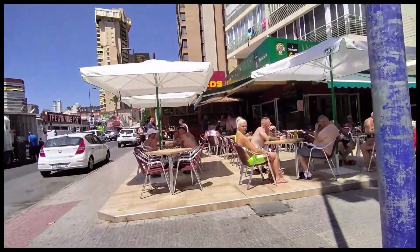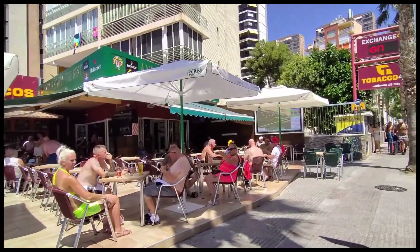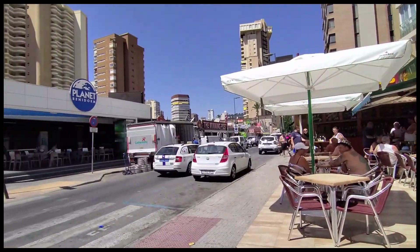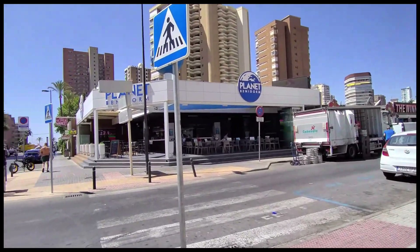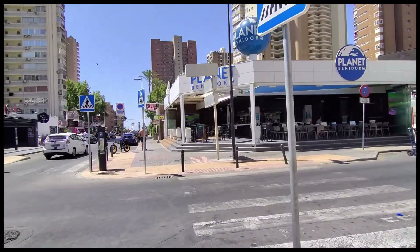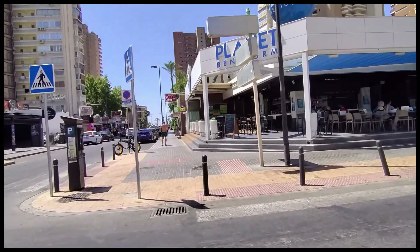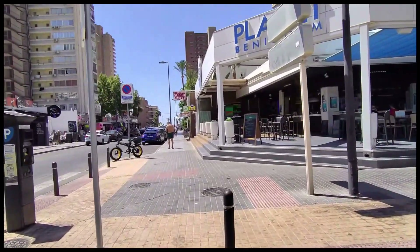Filmed on a glorious July lunchtime, today I'm taking you for a walk along Avenida Cuenca, starting at the Hotel Marina at the junction with Calle Girona, or The Strip, and walking all the way down to the beachfront, or Avenida Madrid, at the end. There are a plethora of shops, bars and restaurants on this road, so let's get started.